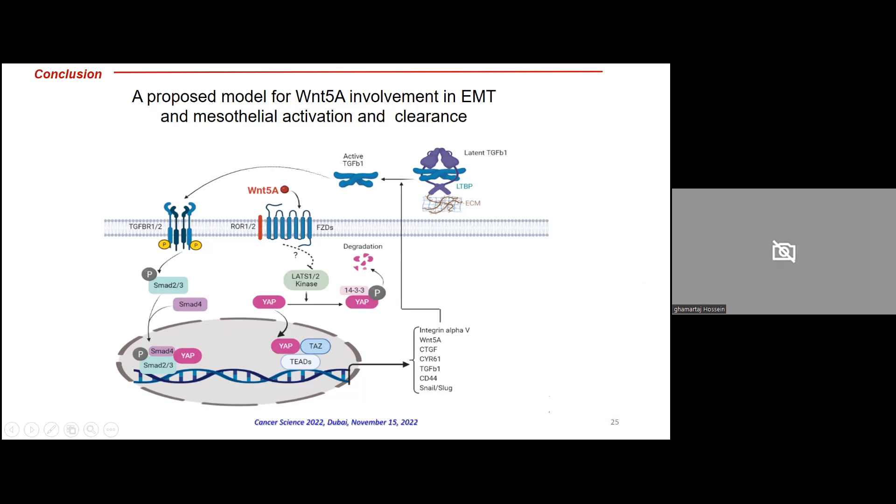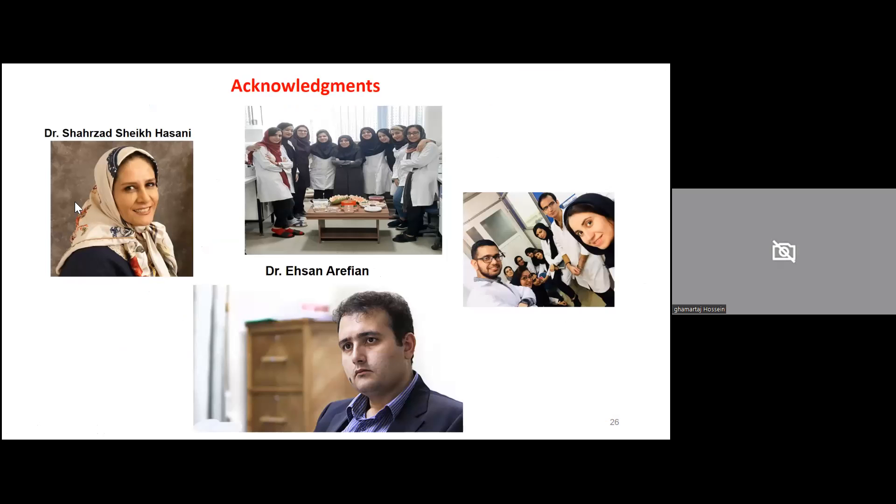I would like to thank all my collaborators: Dr. Sheikh Hassani at the University Hospital and Medical School of the University of Tehran, Dr. Ehsan Arefian in the Department of Microbiology at our university, and all the students we worked with in the lab. Thank you very much for your attention, and I would be happy to answer any questions.